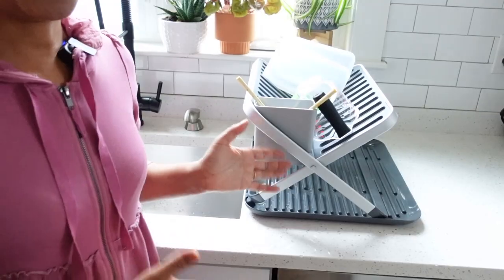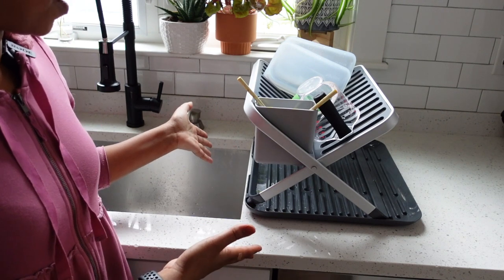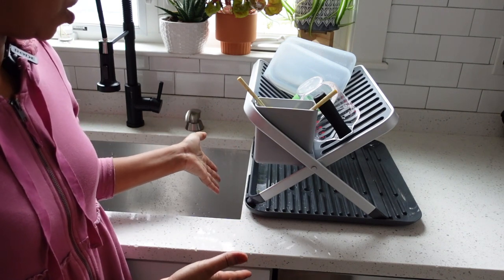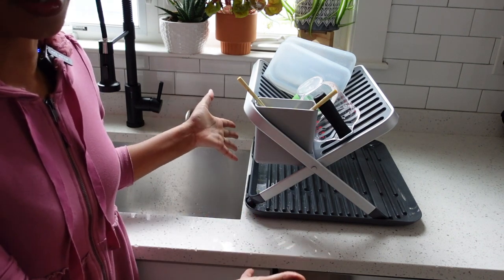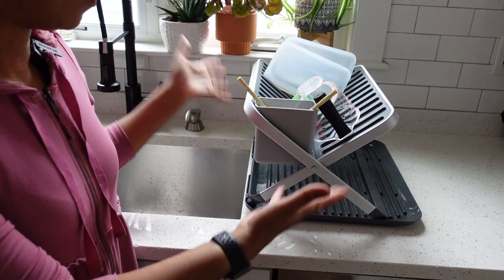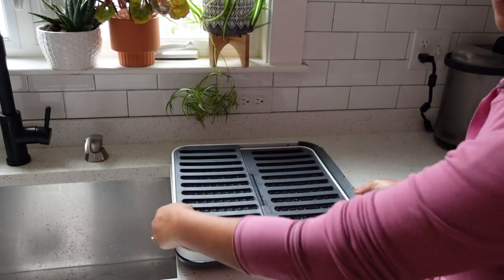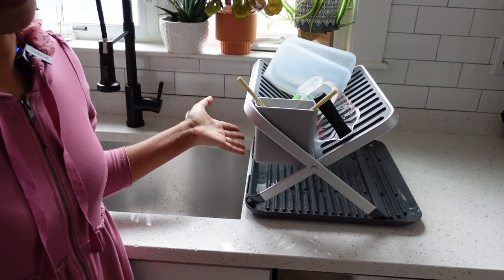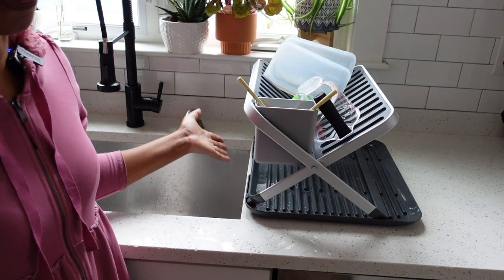We also upgraded our dish drying solution. This is a dish drying rack from OXO, and what's great about it is it collapses if we need to put it away — if we have company coming over or need to clean it, it folds completely flat and can be stored in a really small, tight space. The main thing I love about it is it matches the aesthetic of the kitchen — it's not black but it's like charcoal and silver.